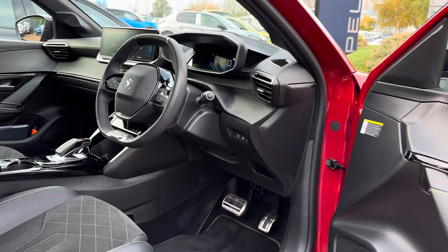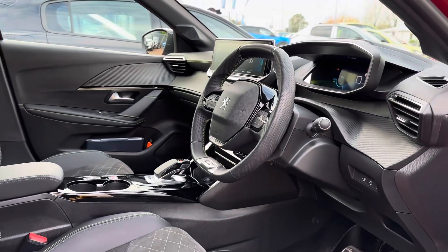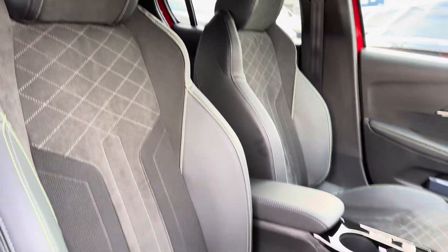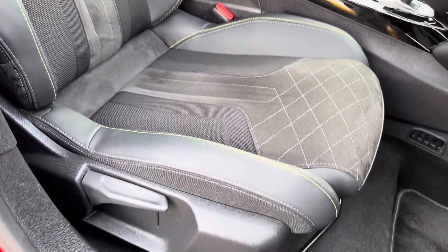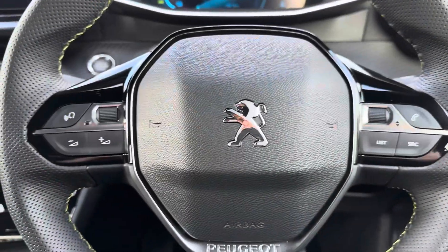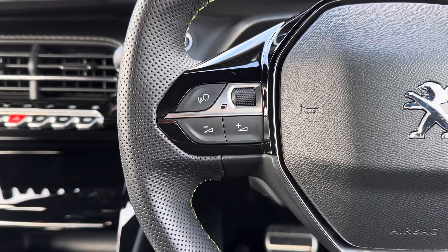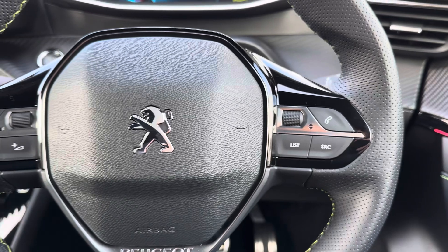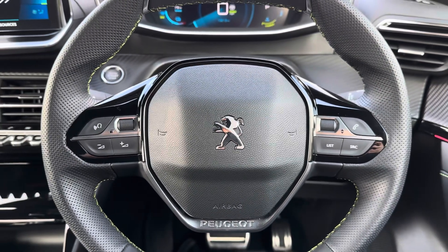Up front, you have your leather-wrapped multifunction steering wheel. Moving around to your front seats, you do have plenty of adjustment in the driver's seat, so you can easily find the perfect driving position. On your steering wheel, you'll find controls for adjusting the volume of the infotainment system, as well as the ability to change track, station and source.